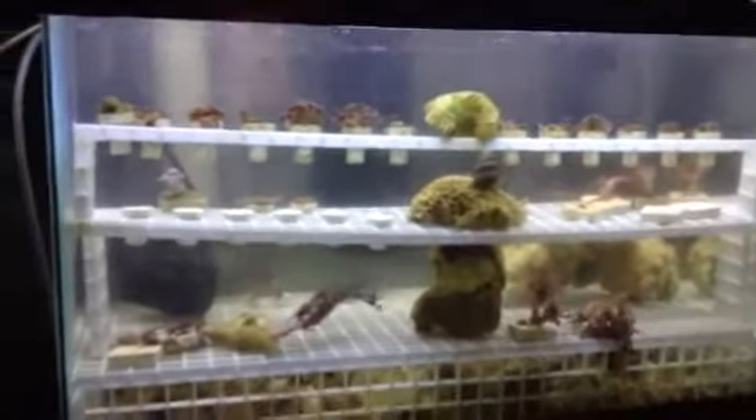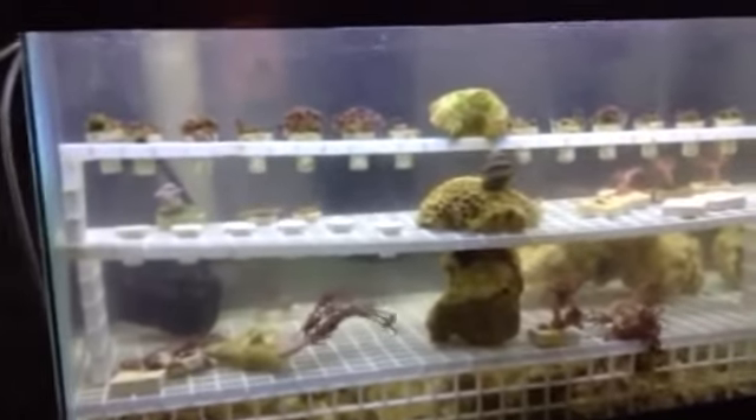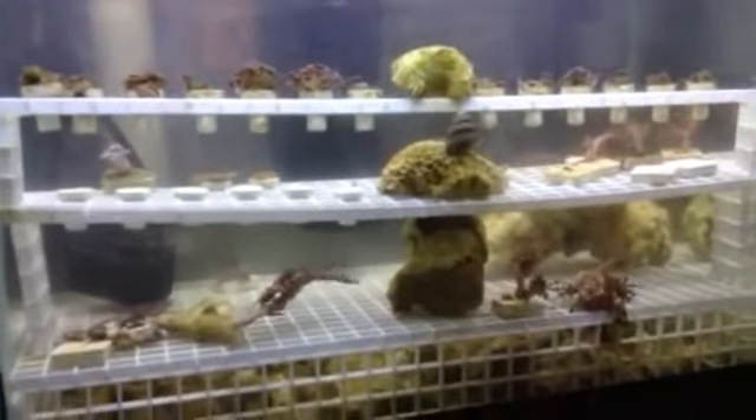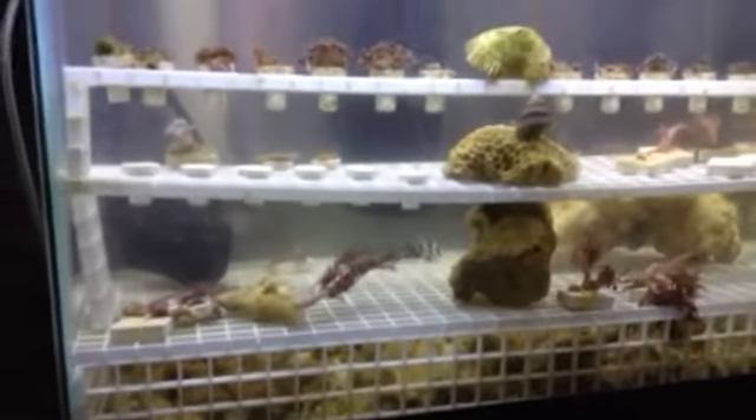My phosphates are at zero now. Nitrates are staying very low, keeping up on my water changes in here, and it was just about an hour ago that I finished putting this back together.